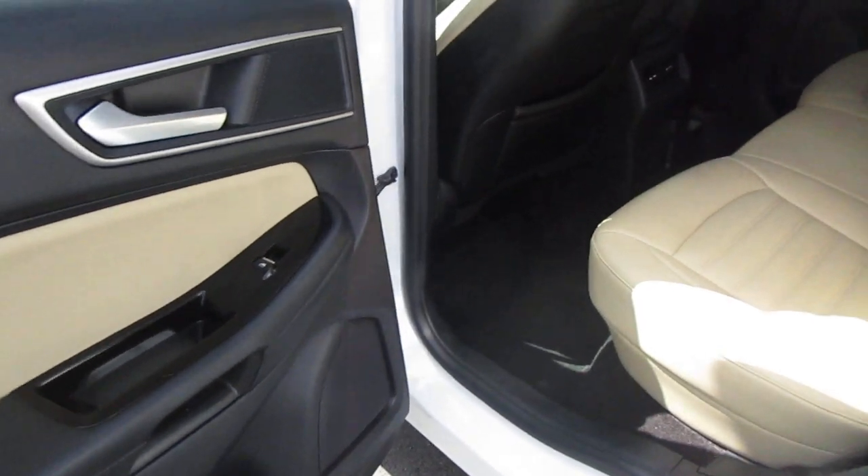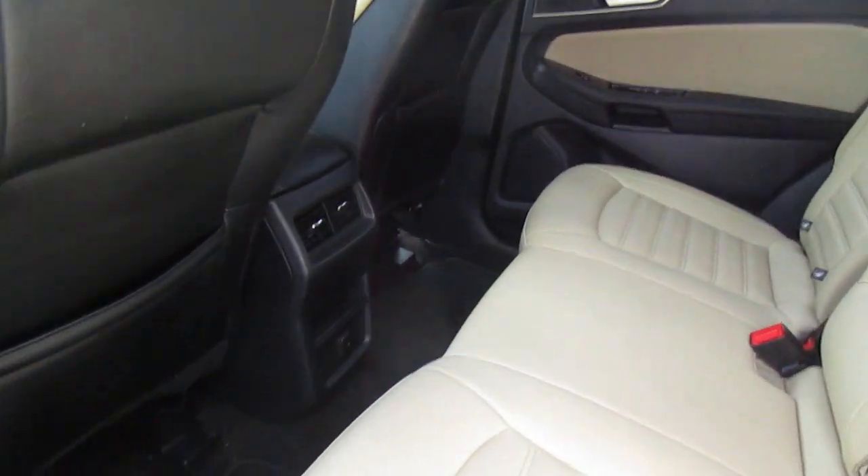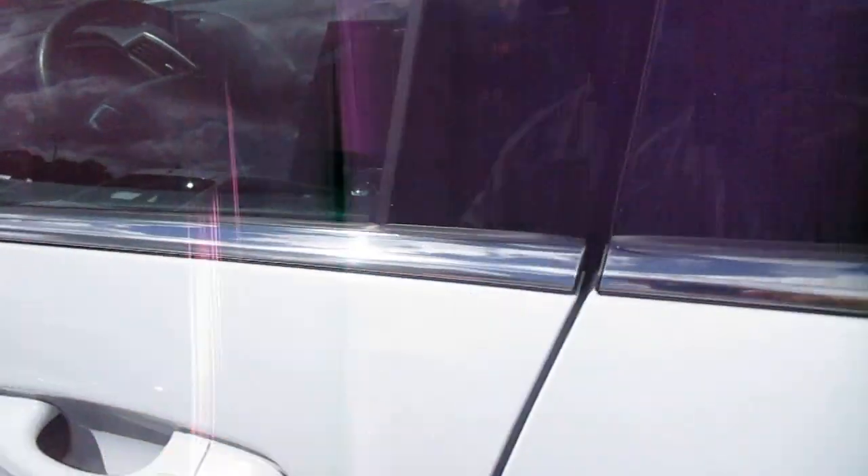A tan leather interior with black carpeting and black accents — it looks great. The rear passengers get a 12-volt power supply. There's keyless entry on the door and a blind spot indicator on the mirror.